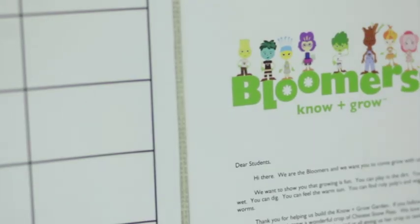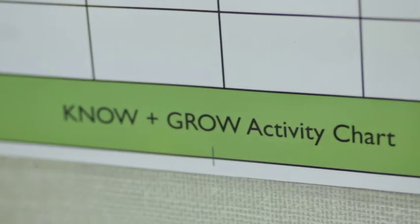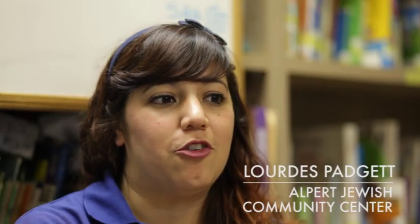Immediately, I was surprised. The great thing about Bloomer's is that it incorporates teamwork. They were really excited when they found the Bloomer's garden. They were talking about the decals — you know, rosy-posy — and the characters on the box.